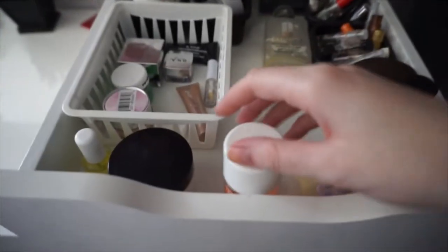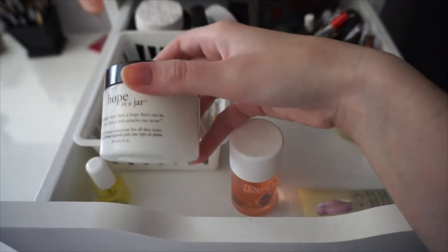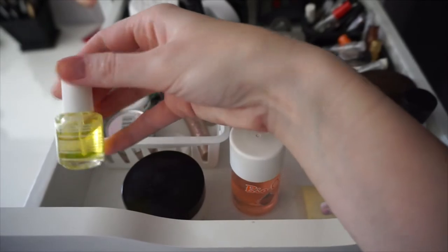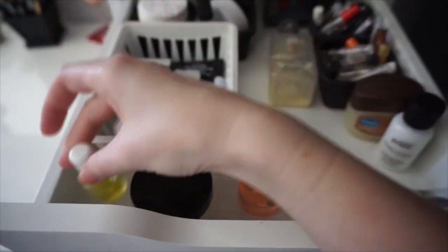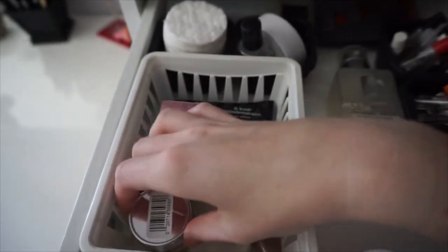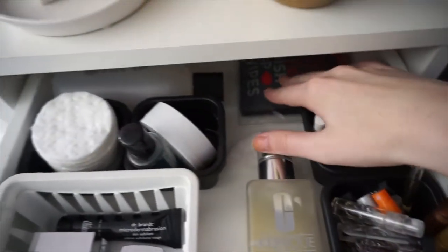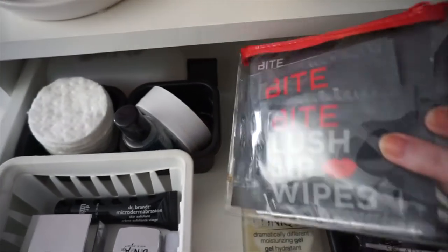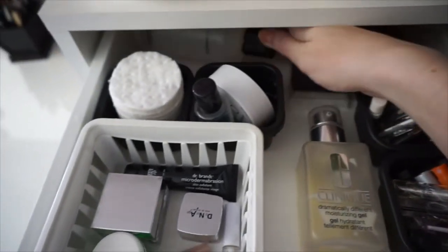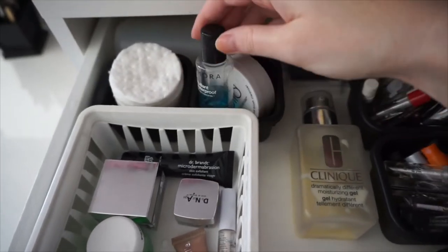Moving on to the Tall Alex drawer, I have some Bio Oil in here, I have some Philosophy Hope in a Jar Moisturizer, and then just some Mango Cuticle Oil. In here I just have some sample sizes — some Peter Thomas Roth Cucumber Mask, a Clinique Moisture Surge, I have this from Philosophy that I've never even used, a Vaseline Cocoa Butter Moisturizer. These are all of my sample size perfumes. I have some Bite Lush Lip Wipes to remove some lipstick. I have some Brush Cleaner, some Cotton Rounds, and some more Makeup Remover.